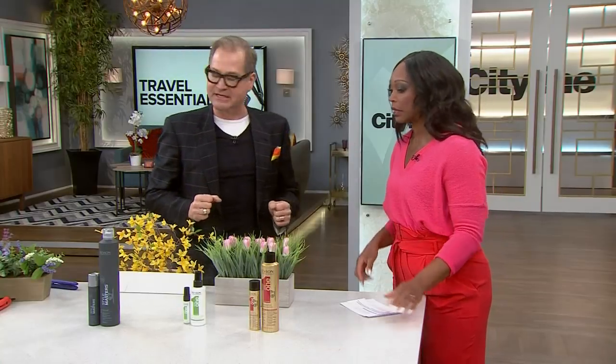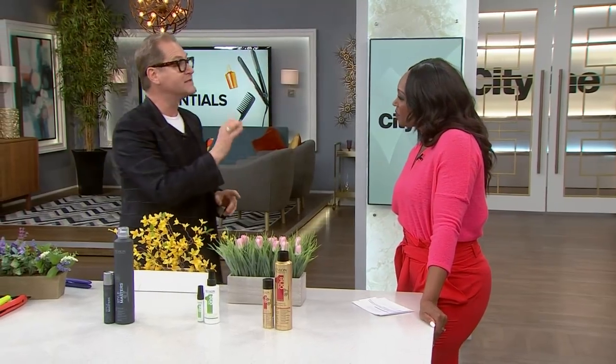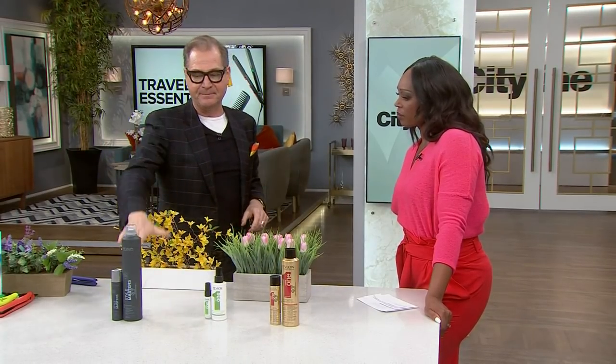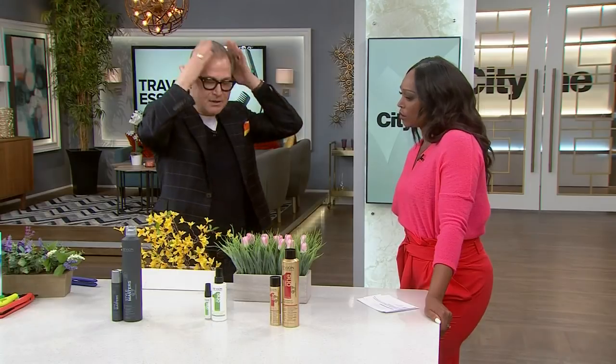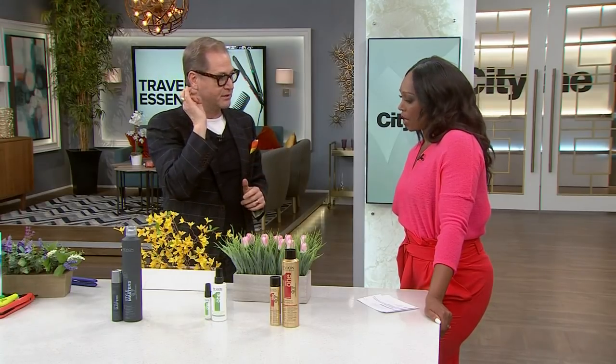For styling, you don't need to bring gels, mousses, and something for everybody in the family. Just take a medium hold hairspray. When you're getting up in the morning and going to the beach, it'll control all those little pieces — pull your hair back in a ponytail with a little hairspray and you're good.